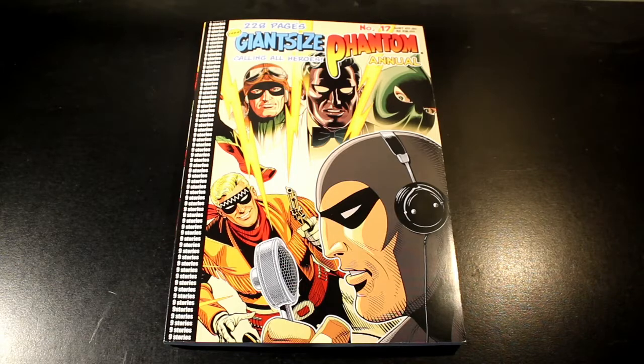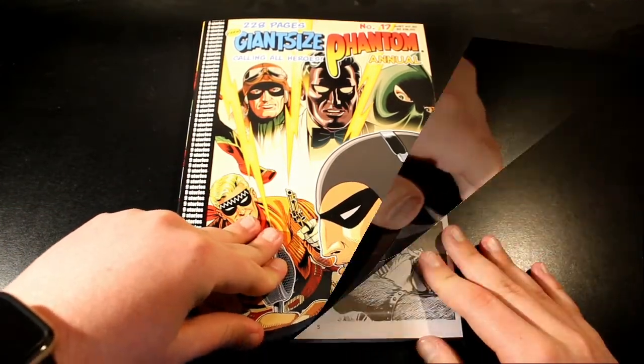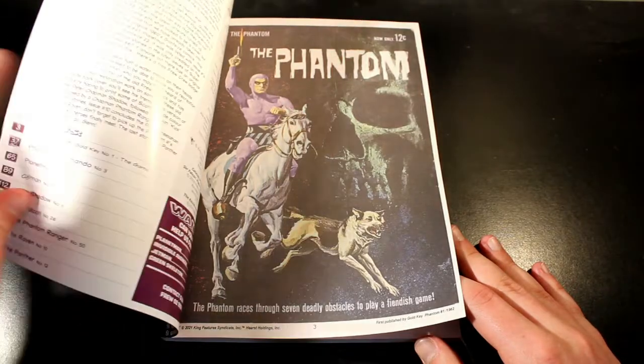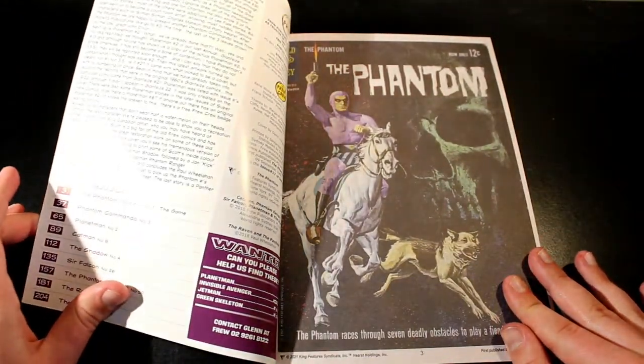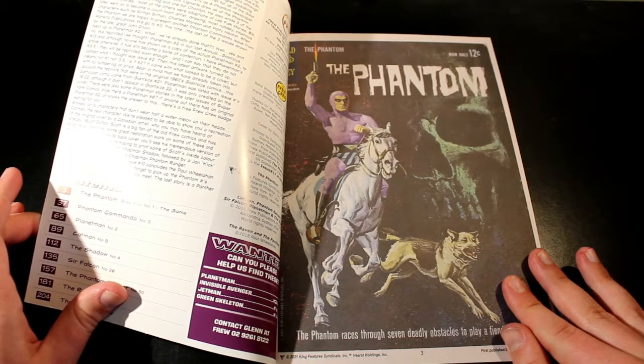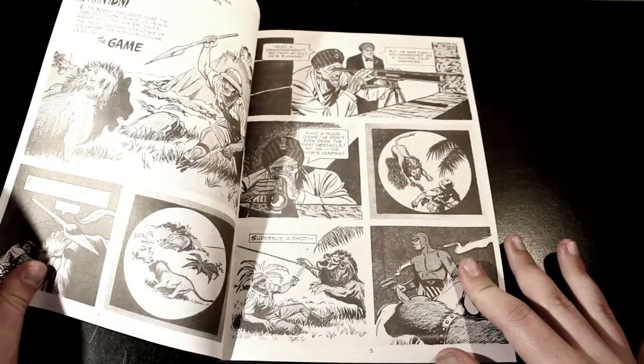It's 228 pages of absolute awesomeness. So the cover and back covers, which we'll have a look at later, is done by Glenn Lubsten. The first story we're going to be having a look at is the Phantom first Gold Key issue, The Game.